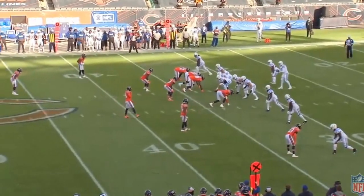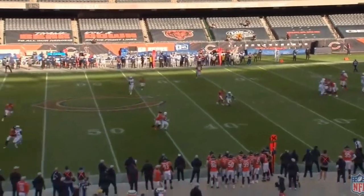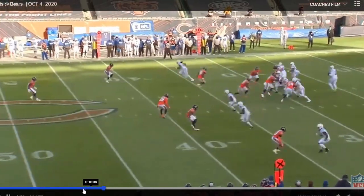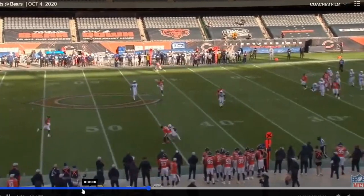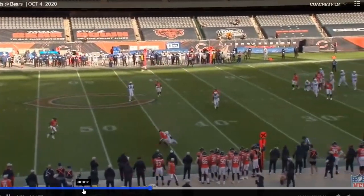But what about tight man coverage? Well, how about week four against the Chicago Bears? Chicago Bears have a very good secondary, especially a man secondary. On this play, T.Y. Hilton is covered by Eddie Jackson, who has him so close and tied up — he's basically wearing Eddie Jackson as a backpack on this play.